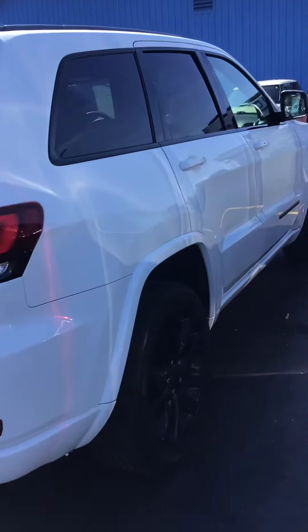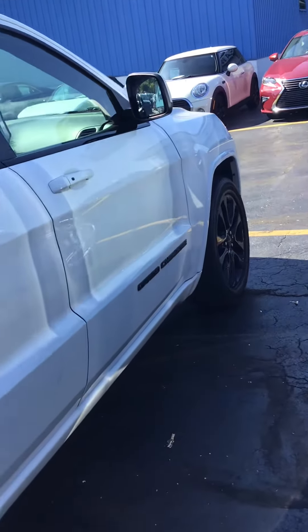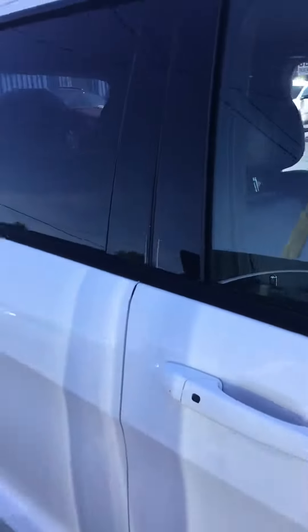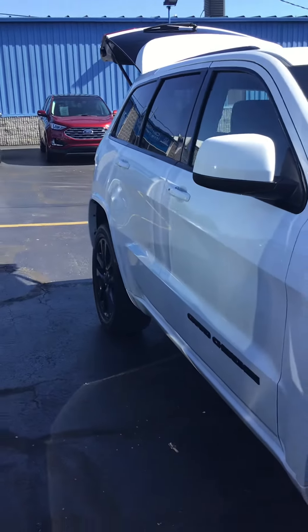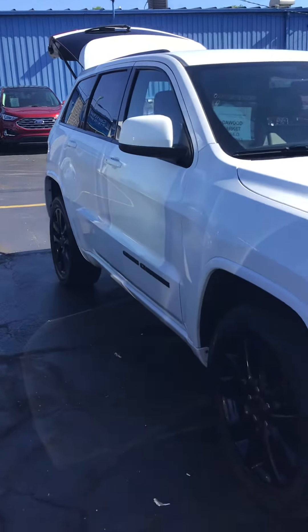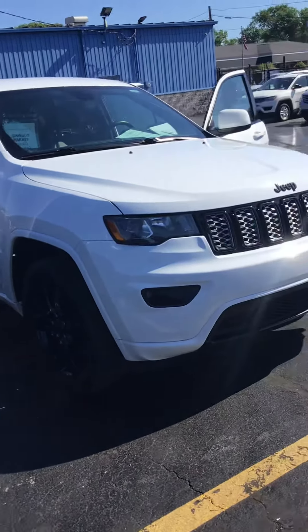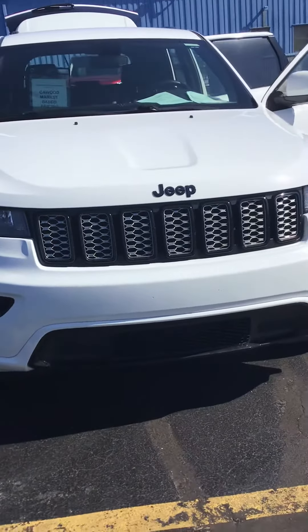It has just over 59,000 miles. It has a 3.6 liter engine, 8-speed automatic transmission, 4-wheel drive, white exterior with a black interior.